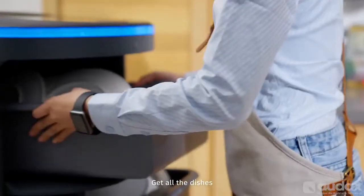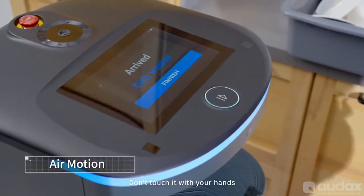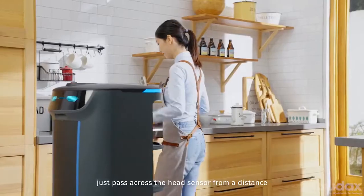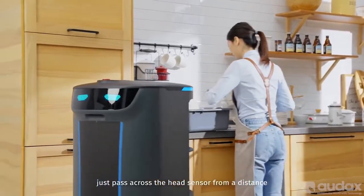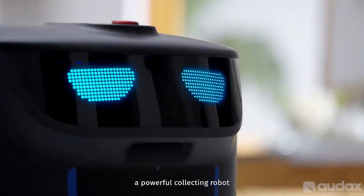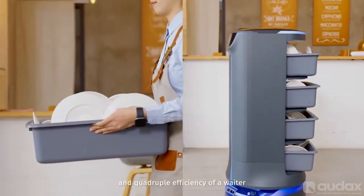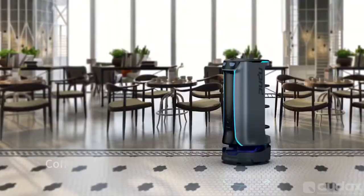Get all the dishes. Don't touch it with your hands — just pass across the head sensor from a distance. He will return to the waiting area.